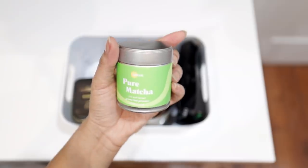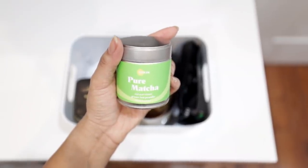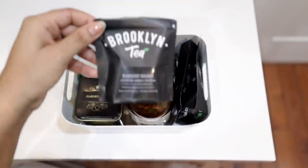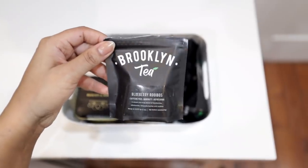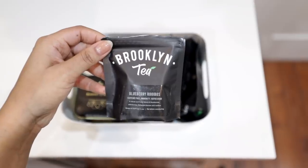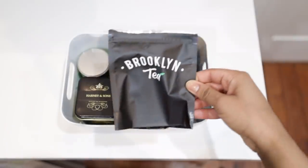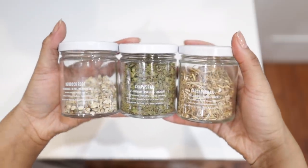Next up is my matcha, and I use the one from Gold, which is a Black-owned business — she also does natural superfood face masks. It's premium grade from Japan and delicious. Another Black-owned brand I've talked about recently is Brooklyn Tea, and my favorite flavor to date is the blueberry rooibos. I also got some larger pouches, divided them into jars, and threw them on my counter so they're easy to reach.